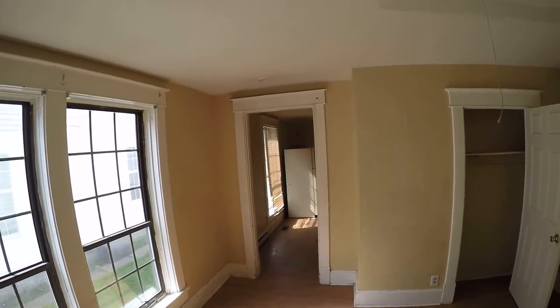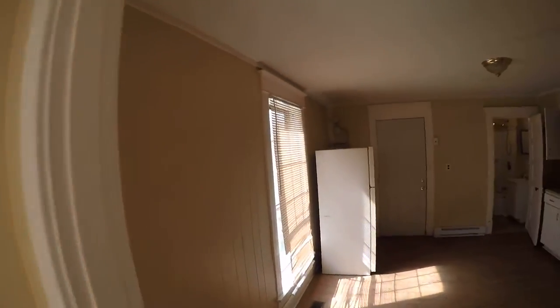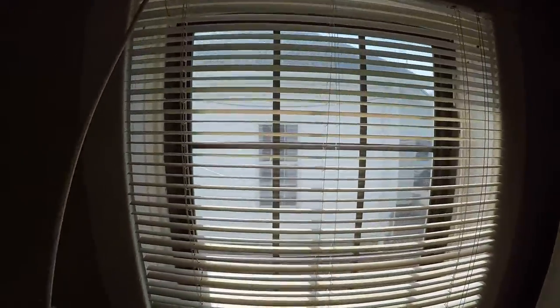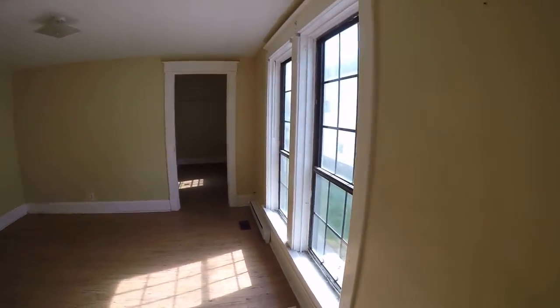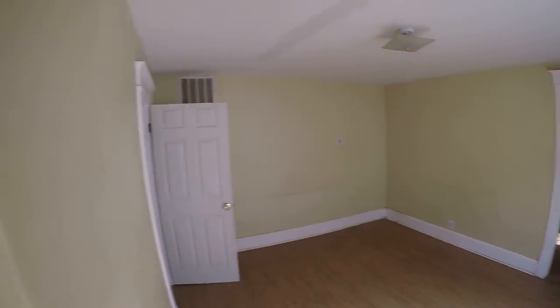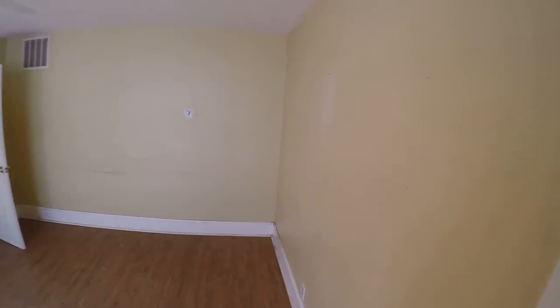There's only one window in there but it needs blinds. Actually, it's got a broken window — see the big crack in it, and down low there's no screen. So it needs two screens. All walls need to be repainted.